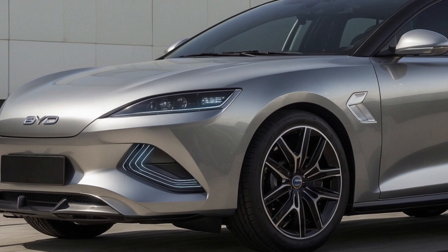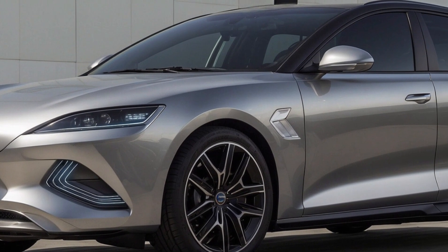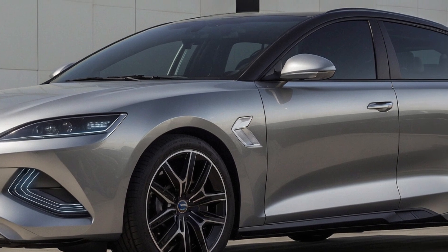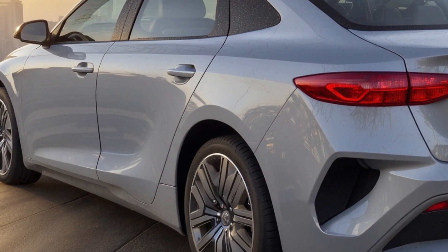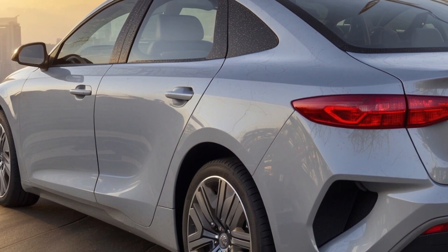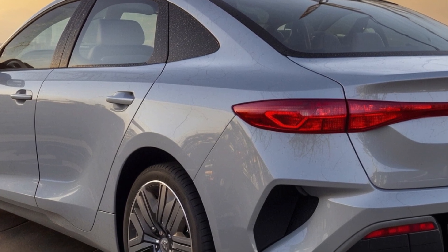Australian availability and pricing. While BYD hasn't confirmed the SEAL 06 GT's Australian availability, the model is expected to be competitively priced. Given the pricing of the Ocean M concept in China, the SEAL 06 GT could potentially be offered in Australia for under $45,000.